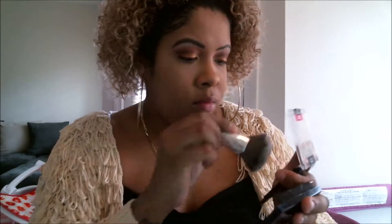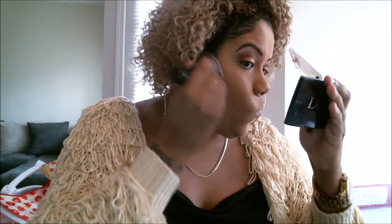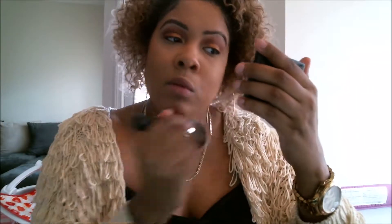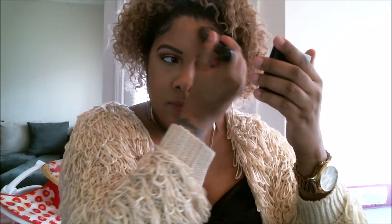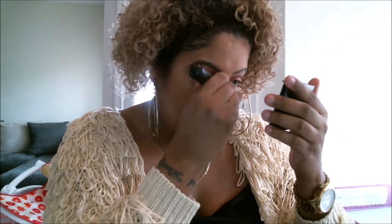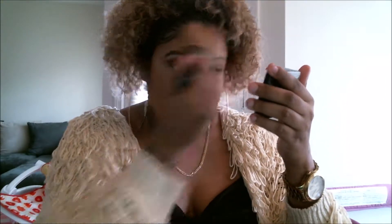I'm using a Wet n Wild bronzer from Walgreens. I'm going to lightly bronze the hollows of my cheeks, forehead, a little on my nose, and chin. You don't have to do hardcore sculpting — just bronze and bring color back into your face. Because once you put powder foundation on and set the face it can look a little flat, and I don't like that. So I'm just bringing some color back into my face — it makes you look a little more sun-kissed. I then went into the Terracotta bronzer by Guerlain because the Wet n Wild just wasn't doing it for me this day. This bronzer has a little red undertone, so it gives me even more color.